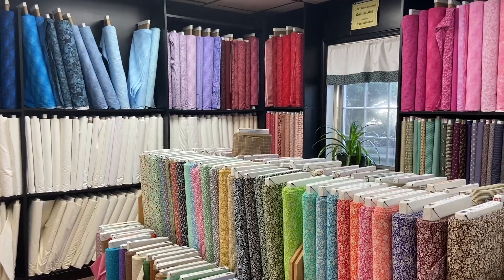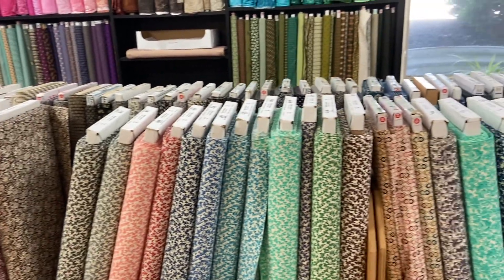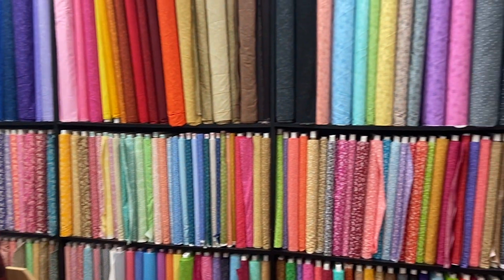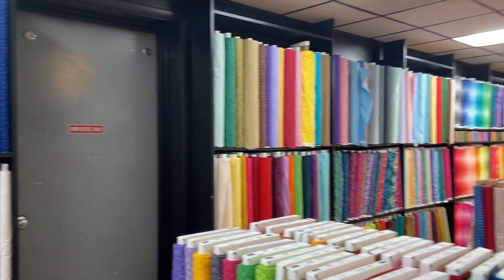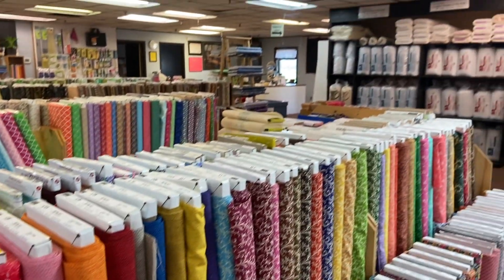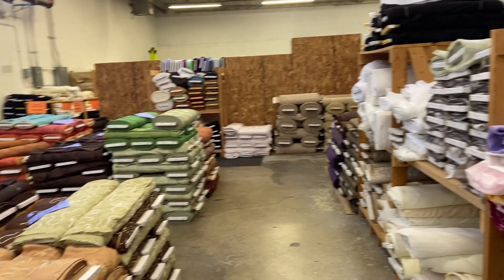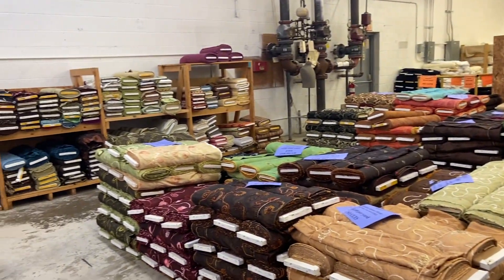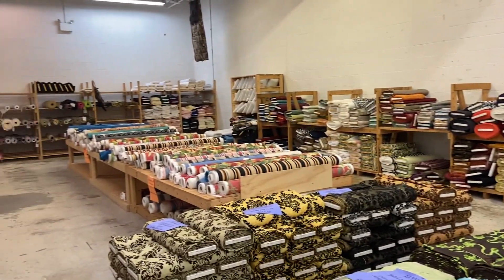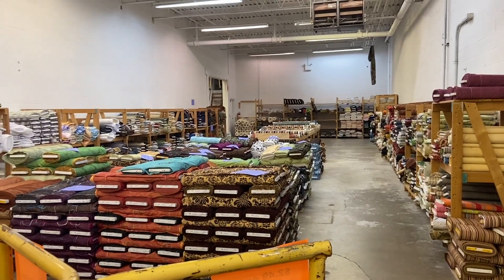Here is their main quilting cotton room — they had so many quilting cottons. I was pretty good here because I felt confident buying these online, so I didn't feel the need to pick them up. I did buy one batik from this room. This is just the front two rooms when you walk in. Now we're heading back into their warehouses — I think these are all upholstery fabrics in this room. It was huge; I've just never seen anything like this.